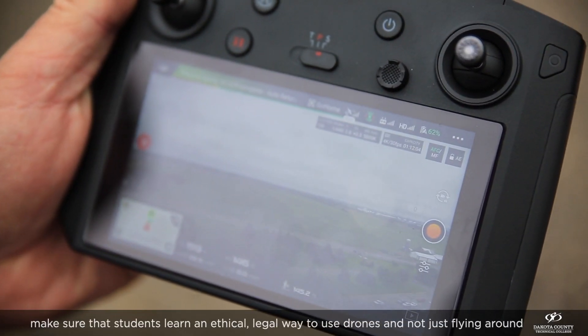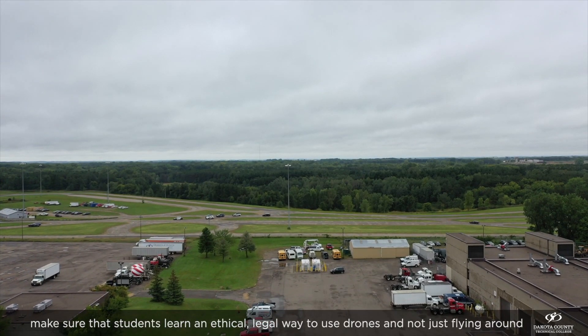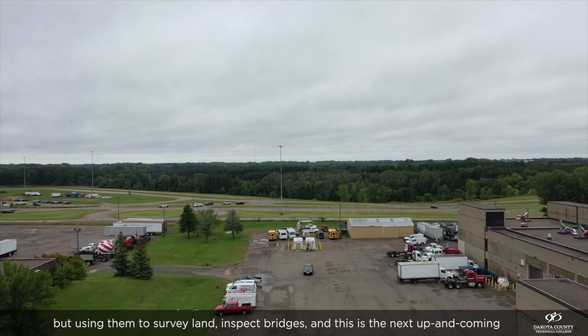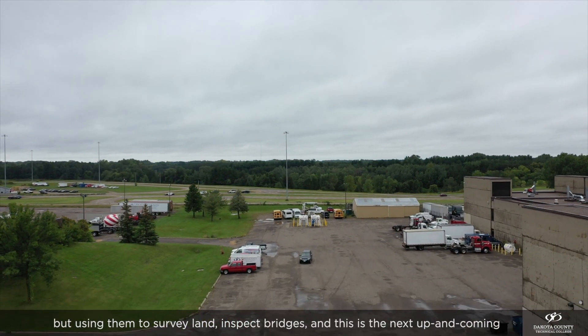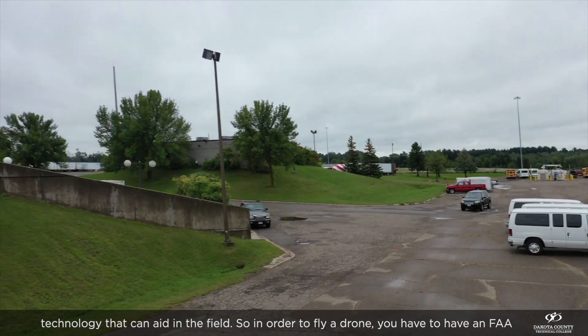Here at DCTC we want to make sure that students learn an ethical, legal way to use drones — not just flying around, but using them to survey land and inspect bridges. This is the next up-and-coming technology that can aid in the field.